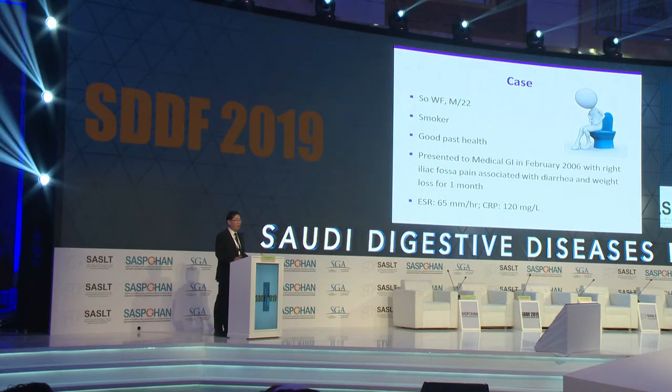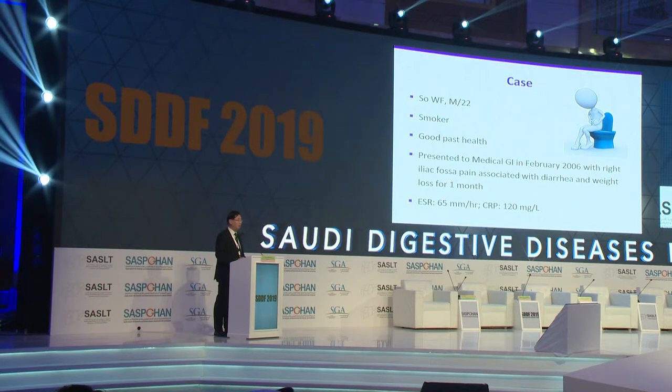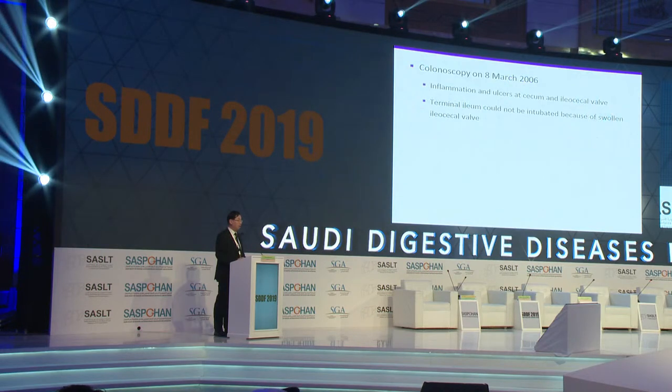To begin, I'd like to show you a case, a typical case that we manage in Hong Kong. This is a 22-year-old gentleman, a smoker, good past health, presented to the medical GI colleague with right iliac fossa pain, associated with diarrhea and also weight loss for one month. Both ESR and CRP are elevated.